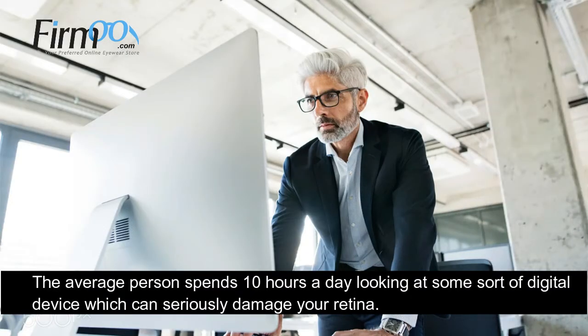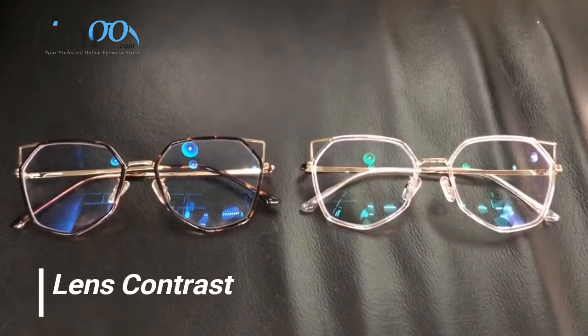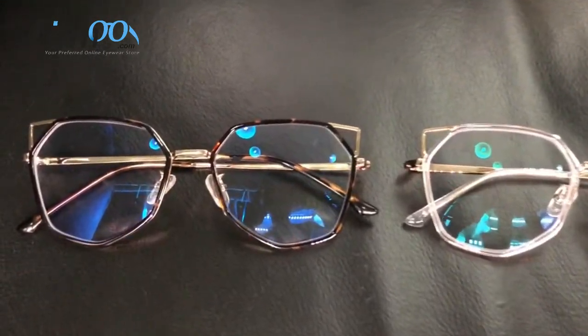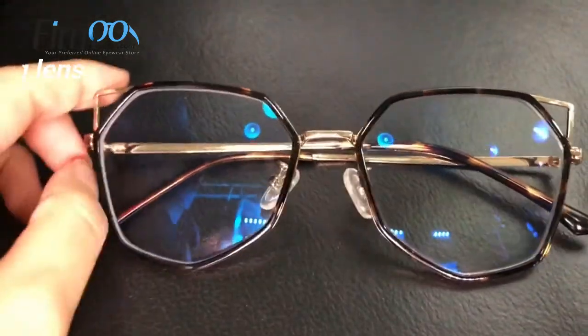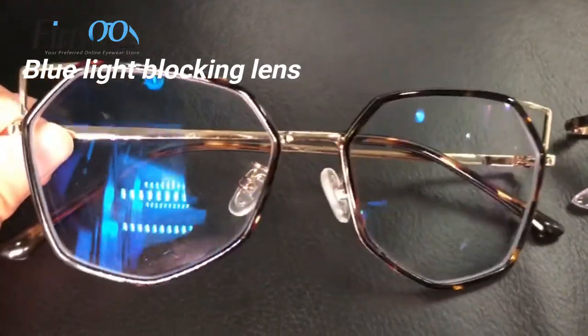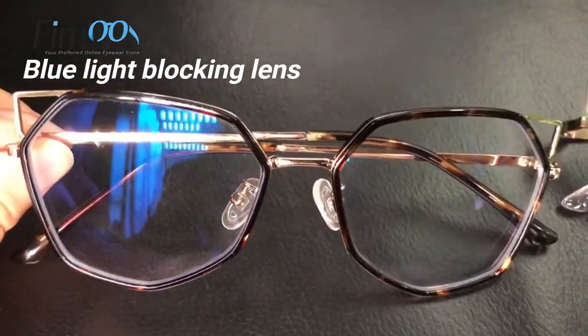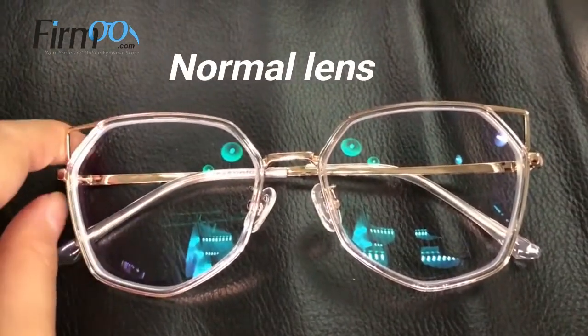The average person spends 10 hours a day looking at some sort of digital device, which can seriously damage your retina. Blue light has a very short wavelength, so it produces a higher amount of energy, thus causing long term damage to your eyes. Which is why it's so important to protect your eyes with blue light blocking lenses.